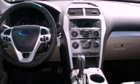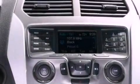Additional features include a passenger side vanity mirror, an anti-lock braking system, a split folding rear seat, and a rear spoiler.